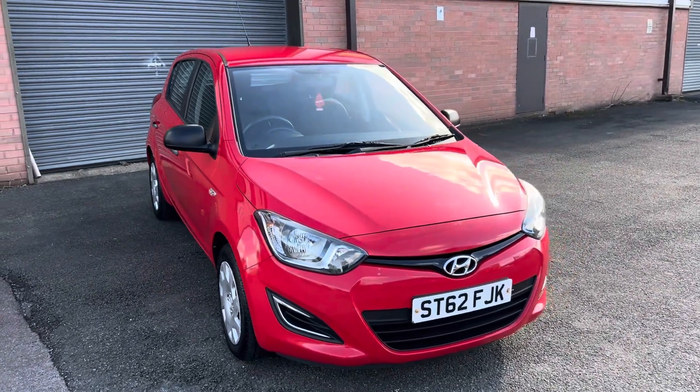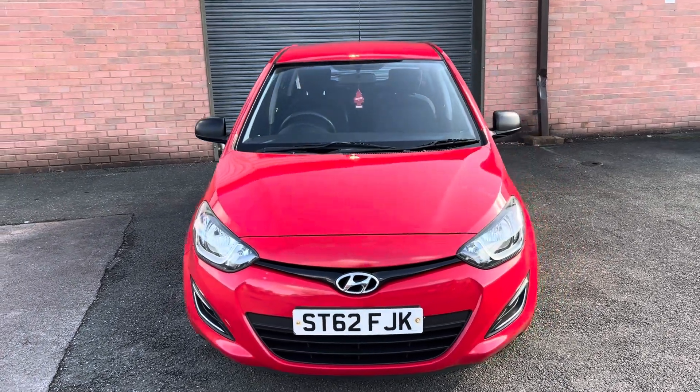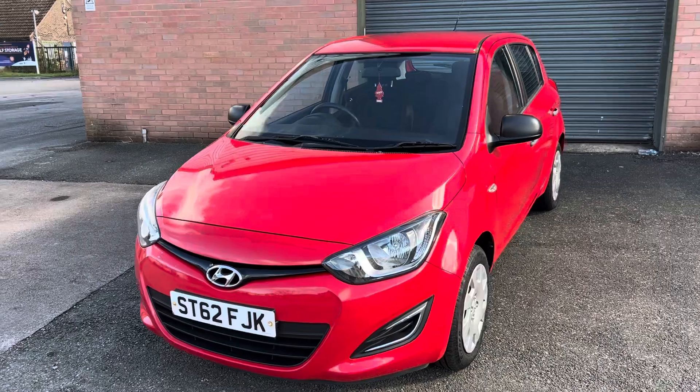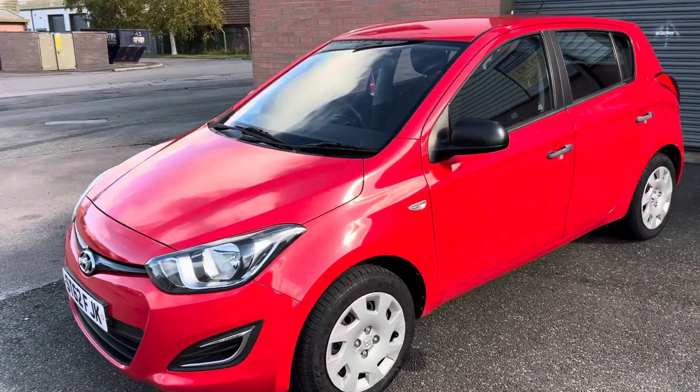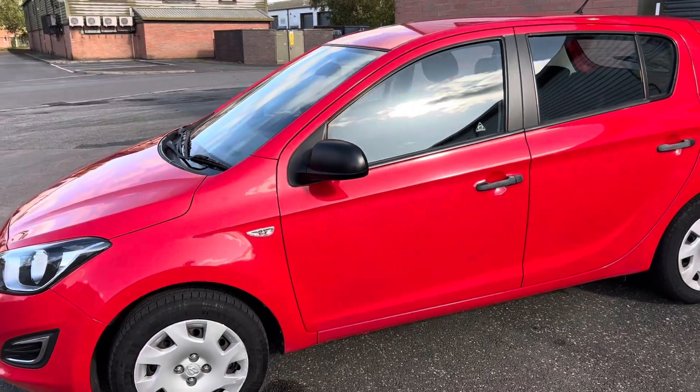Hello guys and welcome back to another video. Today I've got for you this beautiful Hyundai i20 Classic. I'm just going to do a quick walk around so you can see the condition of the car, and then we're going to jump inside and I'll show you how the interior looks like. But first, just to give you some details about it.